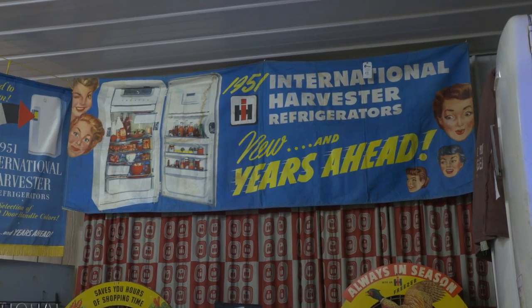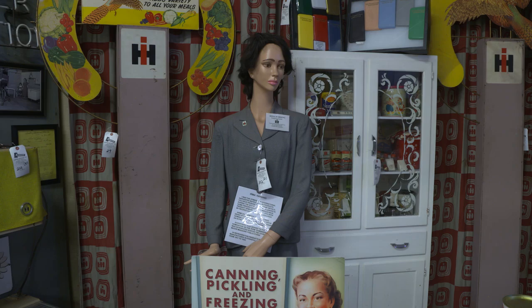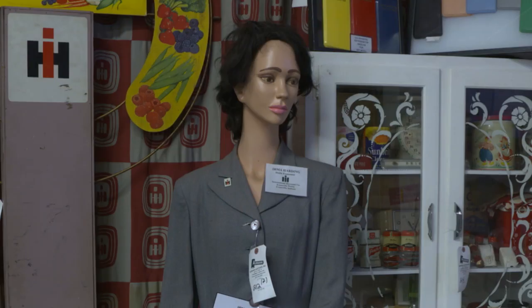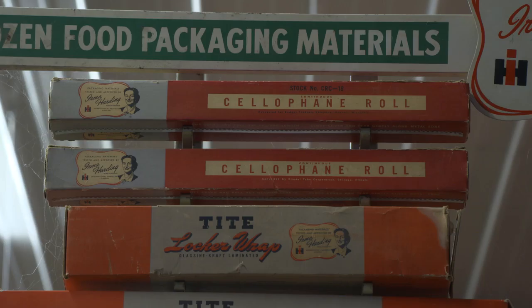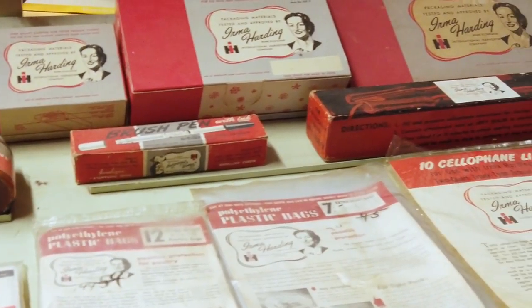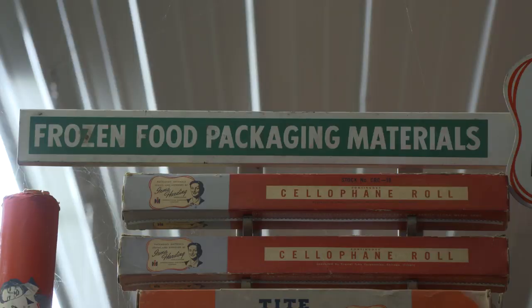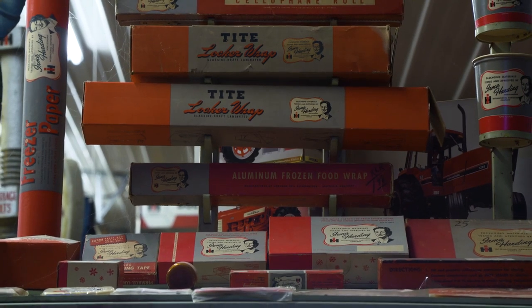There are really neat banners and all kinds of cool store displays. There's a mannequin of Irma Harding, which is very cool. And what's really, really special — you rarely ever see these — is the Irma Harding complete display. It has all the items, which are very hard to find, along with frozen food packaging materials. You can see all the signage and the store display for the dealership. Very cool, very neat piece.